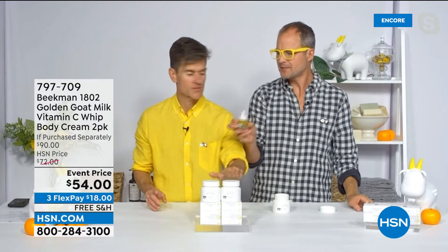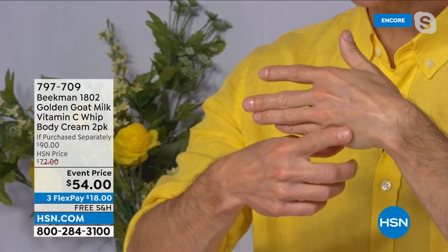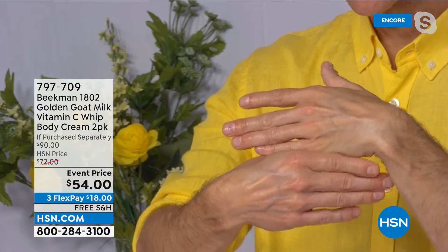You're not just getting one tub — you're getting two tubs. So many people have tried the Golden Booster and love it; now we're bringing it to your body. Can we look at my hands real quick? This is the one I've just put the vitamin C cream on. Look at the difference in my hands — even from 10 feet away you can see how different it is. Look at the brightening on that hand. And that's what you're getting from the power of vitamin C.